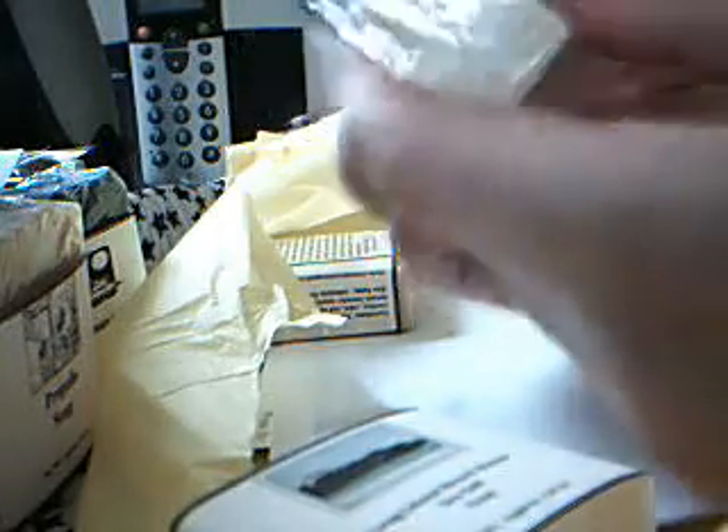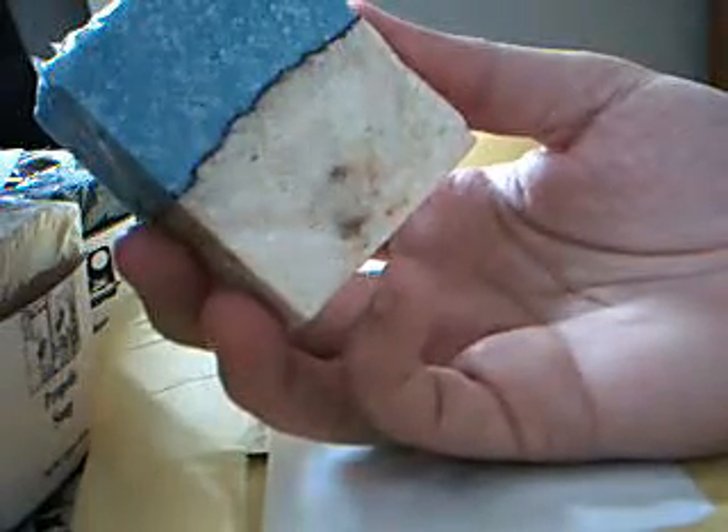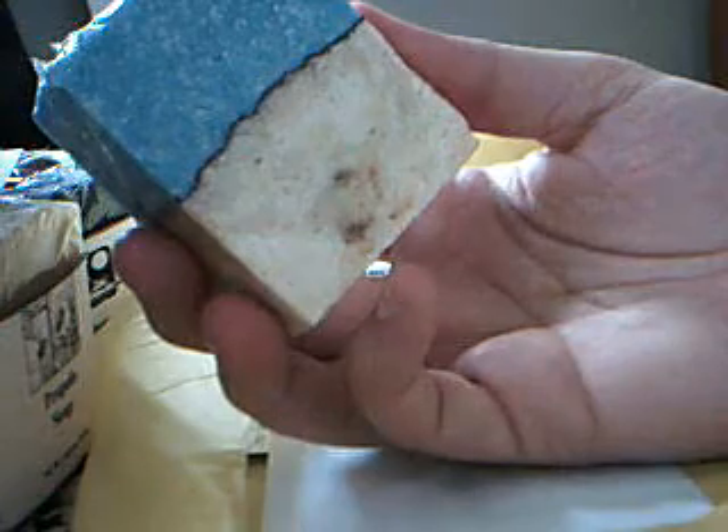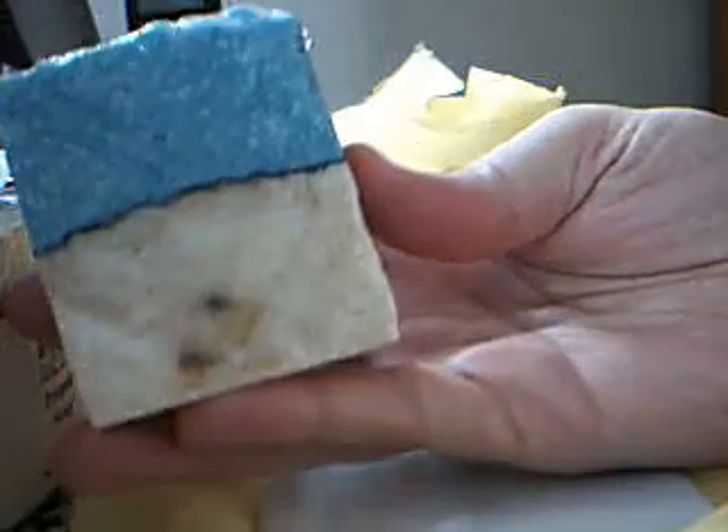The next one I bought was Long Island Beach House Sea Salt — bit of a mouthful. Look how gorgeous this one is — look how lovely that is, you don't want to use it, you just want to keep it. I can smell olive oil and salt — very nice. Looking at the ingredients there's olive, coconut, palm, canola, sea salt, fragrance oil, activated charcoal, yellow clay, shea butter and mica. But just look how gorgeous it is. There have been a lot of good things said about Sensational Soaps, Sarah's soap, so I'm looking forward to trying them.